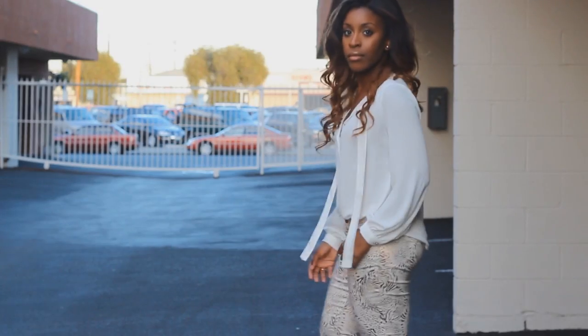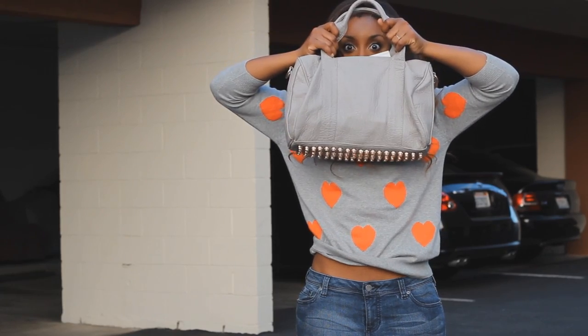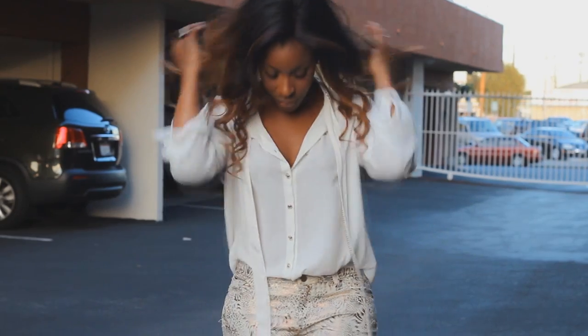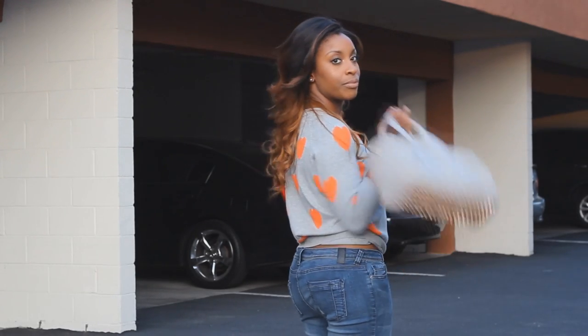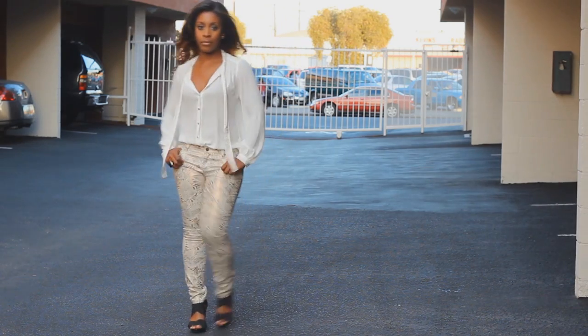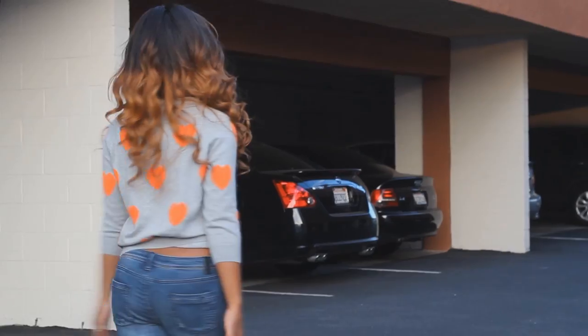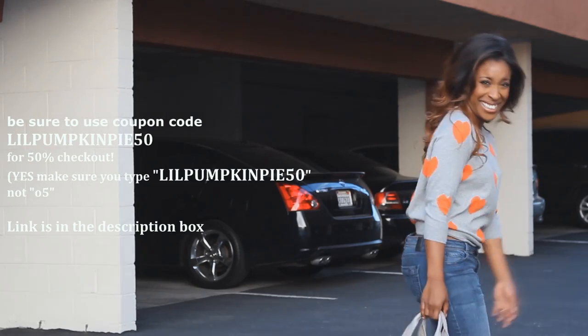Alright guys, that's my little Poetic Justice lookbook. I hope you enjoyed how I played around with the different styles and looks. As you can see, they've got a little something for everyone, whether you are an edgy girl or you're more laid back and like the classier looks. I included links to my little boutique they made for me in the description box where you can find all of the styles I wore today, and more awesome pictures are on my blog. On that note, love, peace, and chicken grease, y'all — I'll holla at you later, bye!